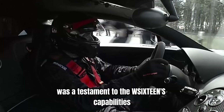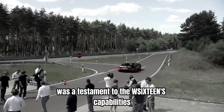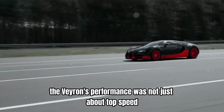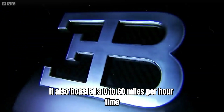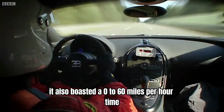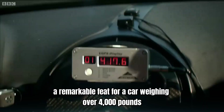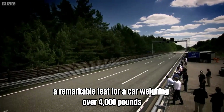This achievement was a testament to the W16's capabilities and Bugatti's engineering prowess. The Veyron's performance was not just about top speed. It also boasted a 0-60 miles per hour time of just 2.5 seconds, a remarkable feat for a car weighing over 4,000 pounds.